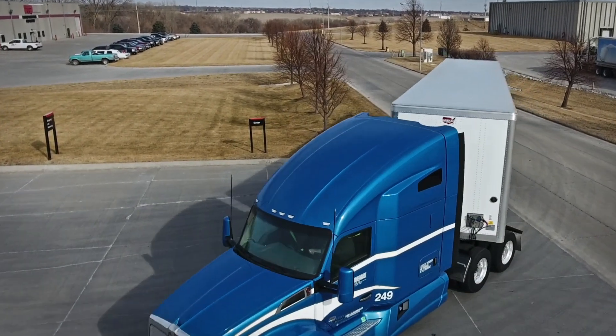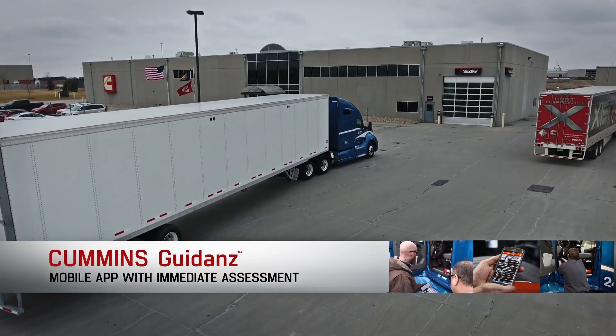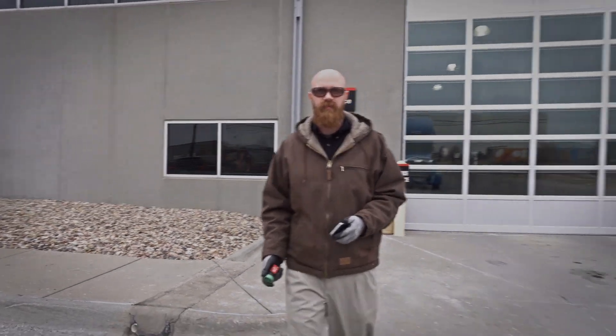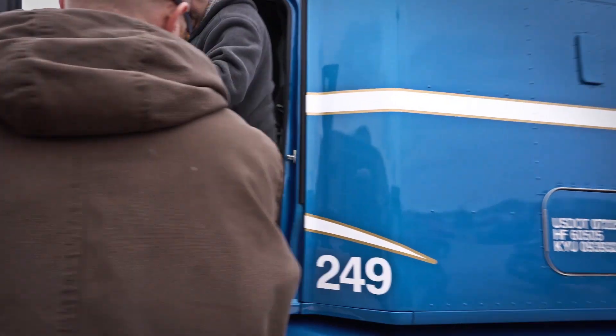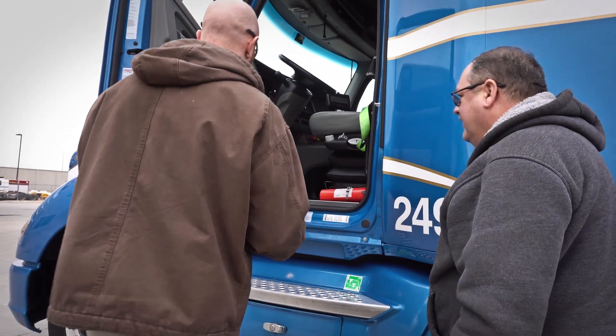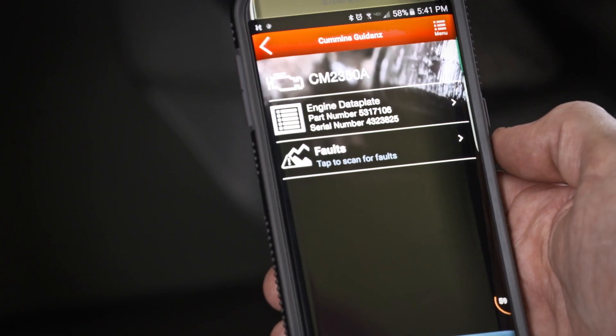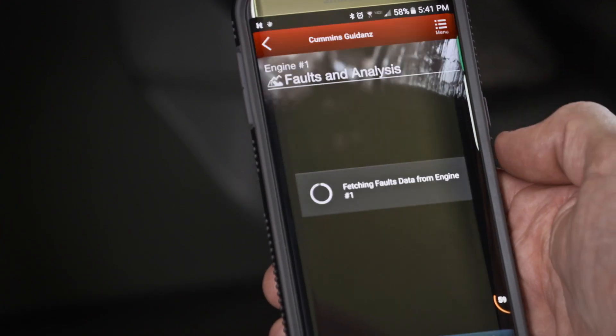The Cummins Guidance mobile app, with its immediate assessment feature, takes what could be a two-hour process to figure out what's going on and reduces it to just minutes. Instead of waiting for a bay to open, service advisors can now obtain and analyze information on engine fault codes anywhere, using any Bluetooth-equipped Android or iOS smartphone or tablet.